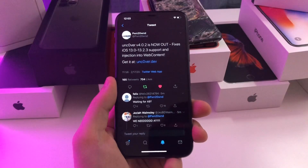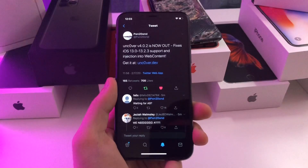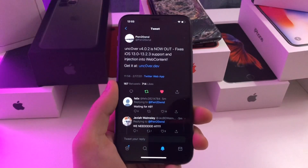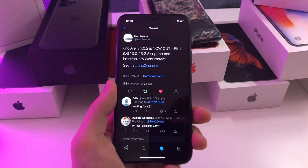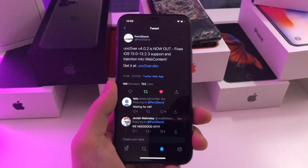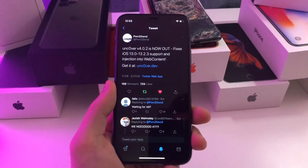Real quick update as I was editing this video: Pwn2Own tweeted that Uncover 4.0.2 is now out and it should fix support on iOS 13.0 through 13.2.3. So if you guys were having issues jailbreaking with the previous versions of Uncover, go ahead and download this version and you should be able to jailbreak now.